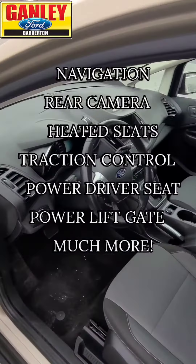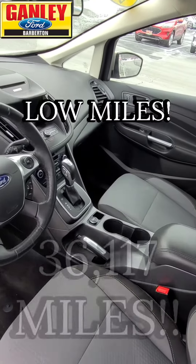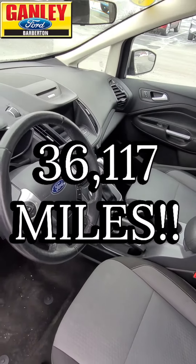Nice clean car and low miles — just over 36,000 miles on this. How about that? We'll get it for you right now for $12,700.